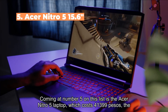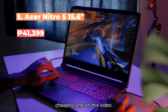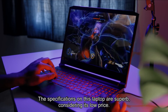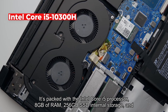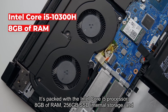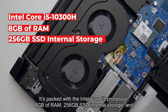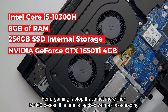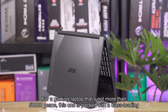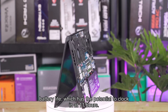Coming in at number five on this list is the Acer Nitro 5 laptop, which costs 41,399 pesos — the cheapest one in this video. The specifications on this laptop are superb considering its low price. It's packed with an Intel Core i5 processor, 8 gigabytes of RAM, 256 gigabytes SSD internal storage, and an Nvidia GeForce GTX 1650 Ti.